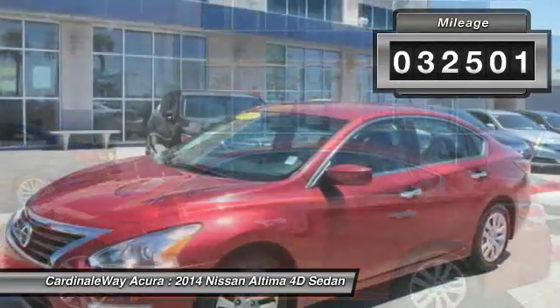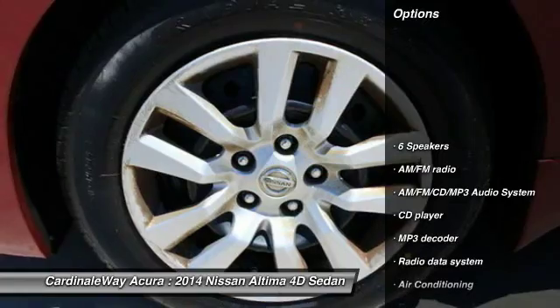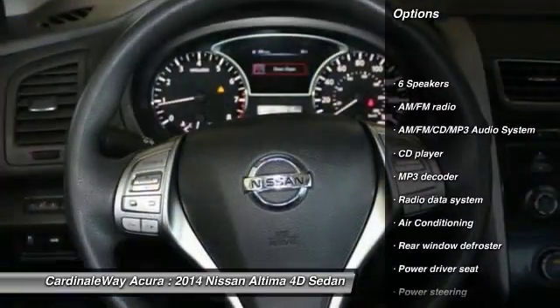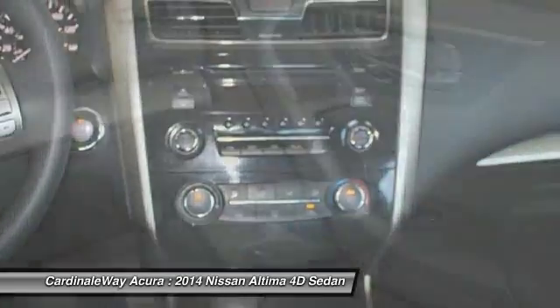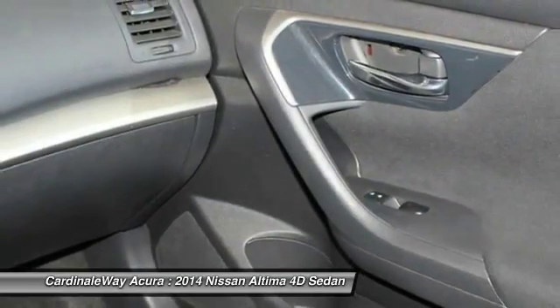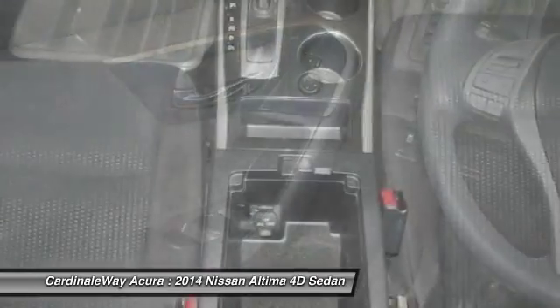This vehicle has less than 35,000 miles. Here are some of this vehicle's great options: traction control, dual airbags, power steering, air conditioning, front four-wheel disc brakes, AM-FM stereo with CD player, center armrest, security system, power windows, and trip computer.